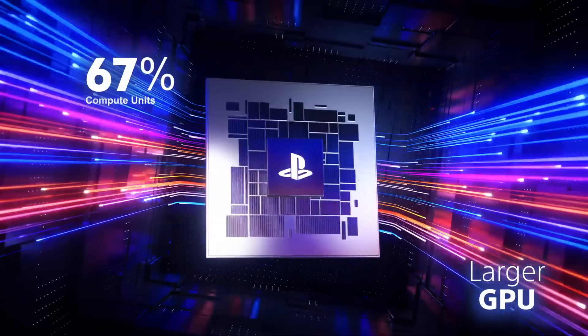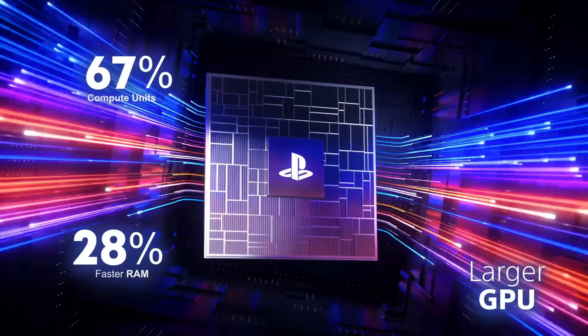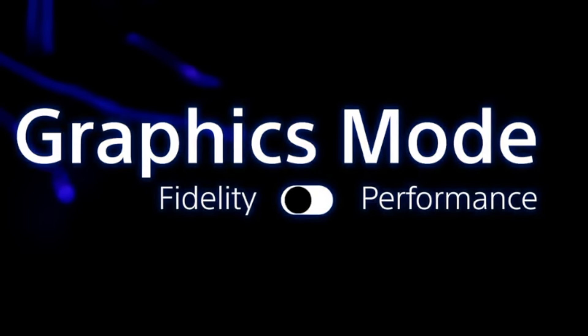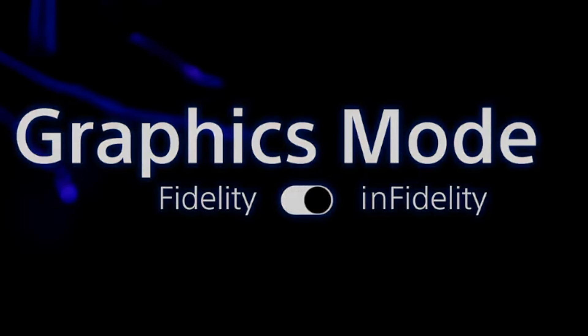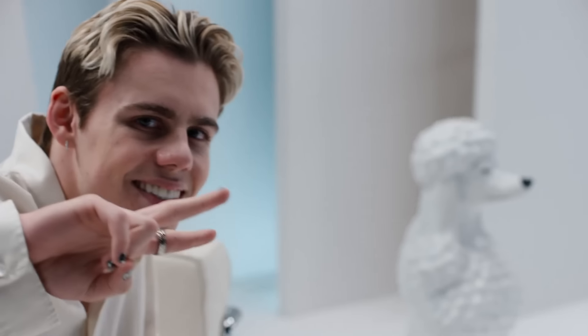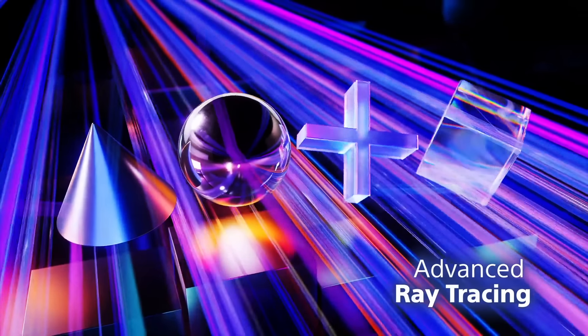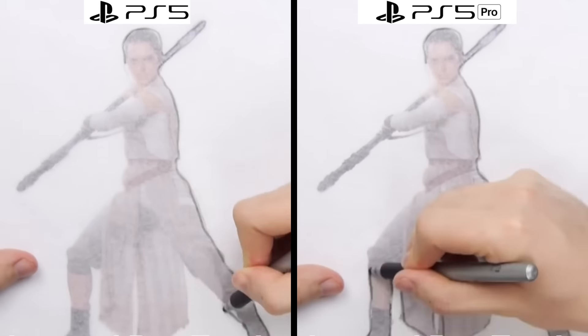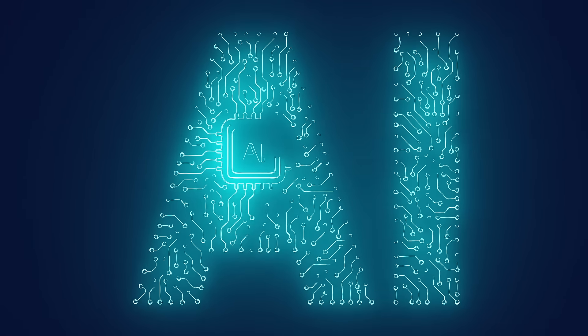The PS5 Pro boasts a larger graphics card so that our players no longer have to choose between fidelity and performance, because they can have all versions and stay at home and enjoy the PlayStation Pro in its full performance mode. We've also upgraded the ray tracing so that the Pro can trace rays up to three times as fast as the base model. And of course, no new tech product would be complete without jamming some AI in there.